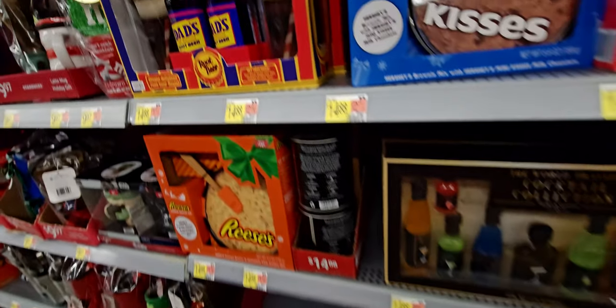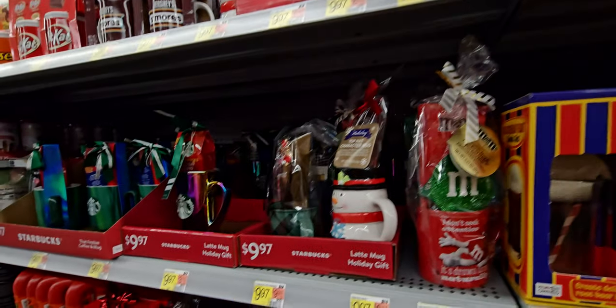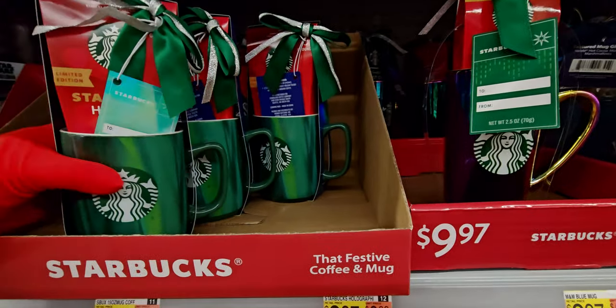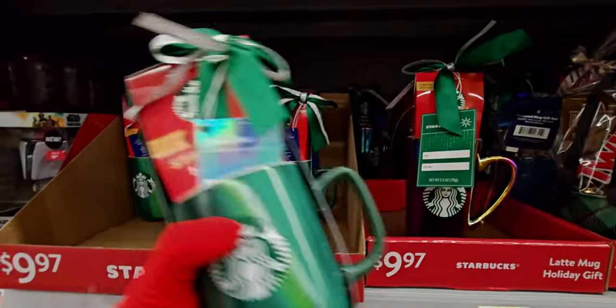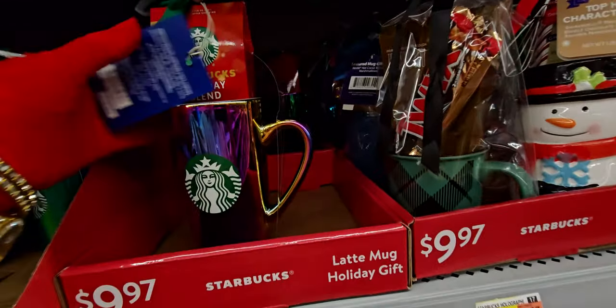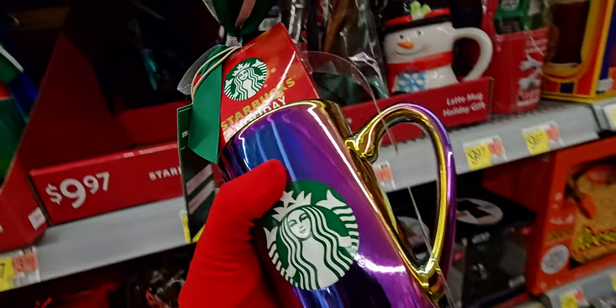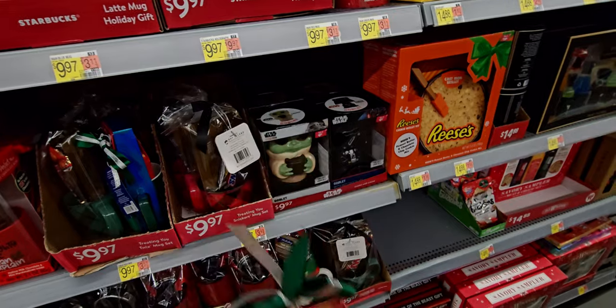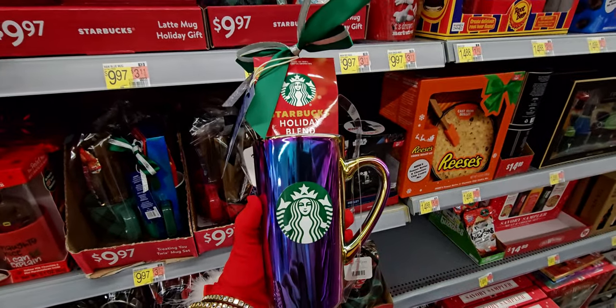There is so much here for stocking stuffers. Another Starbucks coffee mug — this one's really pretty. It's $9.97 and it comes with coffee. This gorgeous iridescent one is only $9.97 with your holiday blend. I like the size of it — it's nice and tall, like ombre.